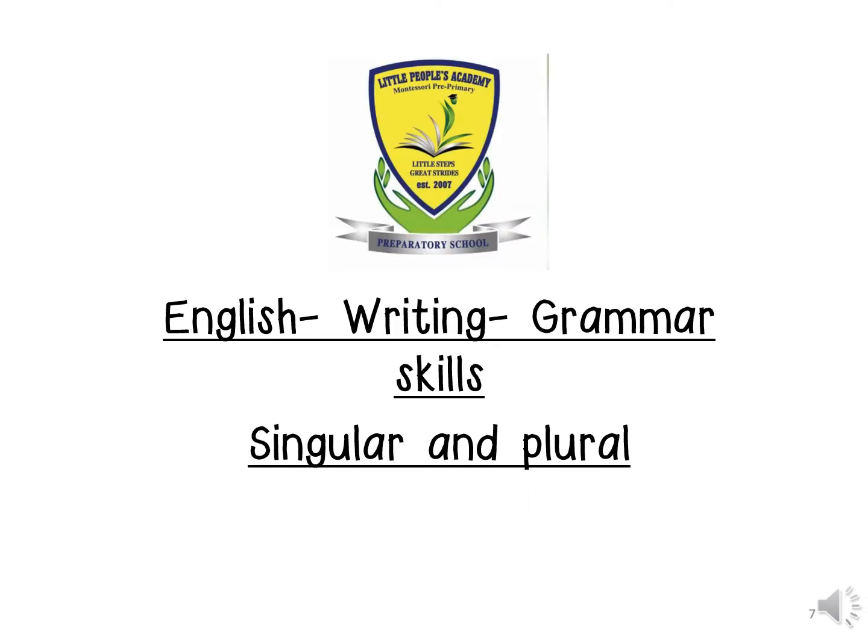So now boys and girls, we will be doing our writing lesson, which is our grammar skills. We will be learning singular and plural.